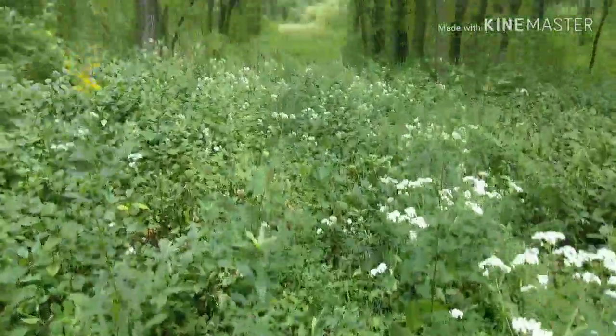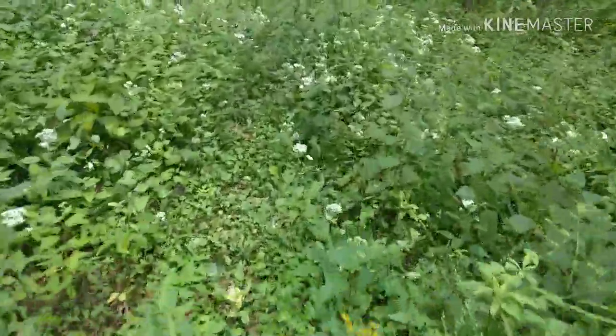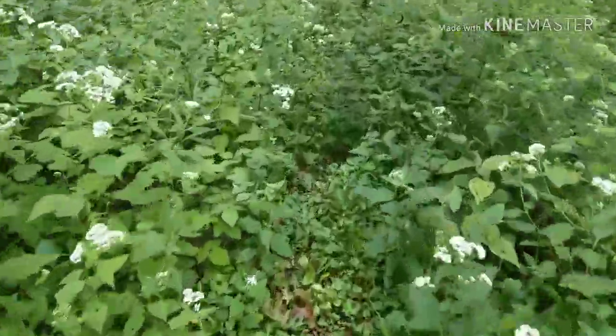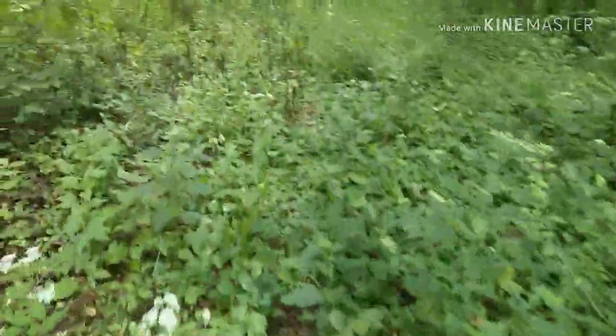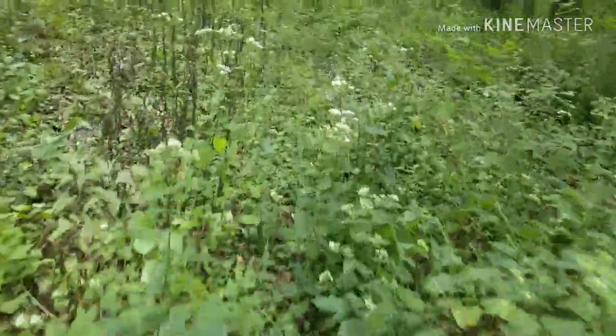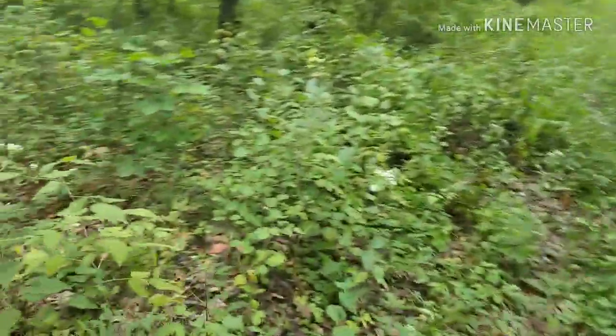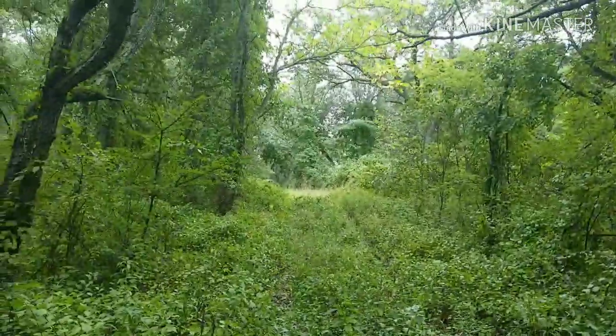It's a good thing Dad's not here — he would be terrified of snakes. I'm worried about the ticks; they have been thick this year. I've already had one get in on my side, and he was dug in.